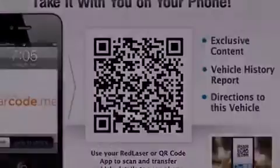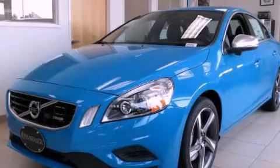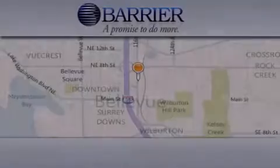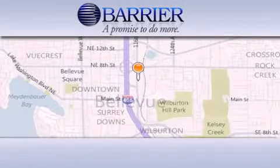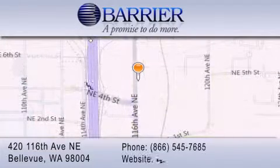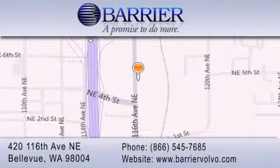Contact us today and schedule your opportunity to see this vehicle in person. Thank you for considering Barrier Volvo for your next new or pre-owned luxury vehicle. Every car purchased from Barrier Volvo comes with the exclusive Be Preferred membership, which includes car washes for the length of ownership, loaners for service visits, and much more.